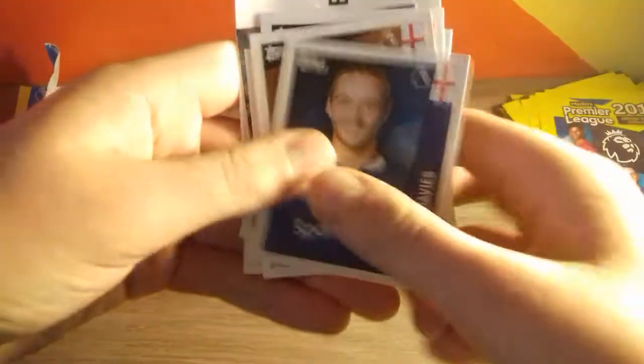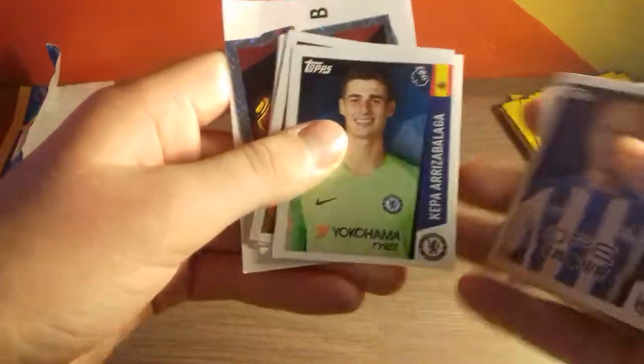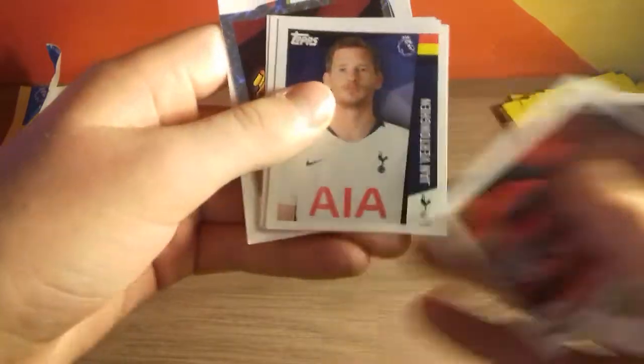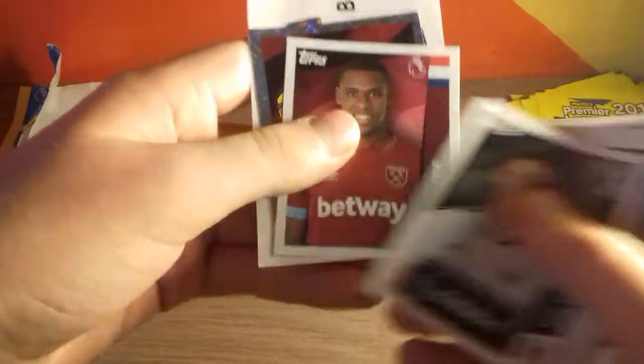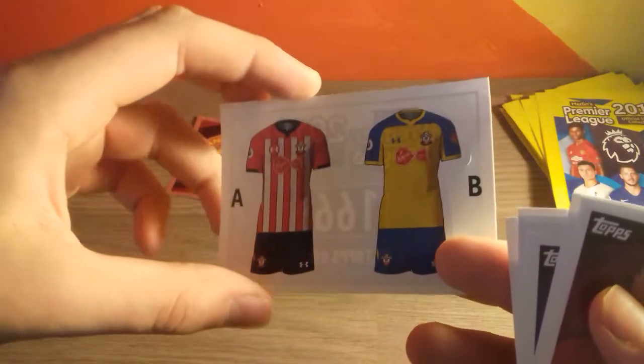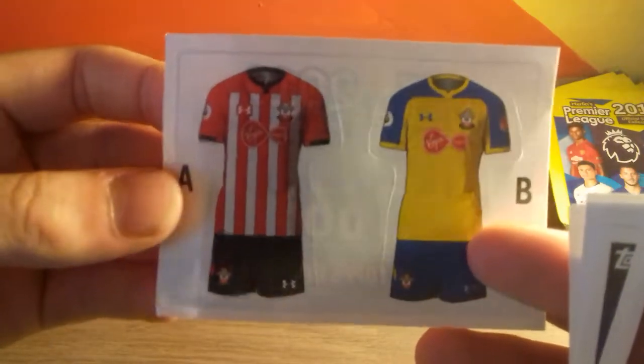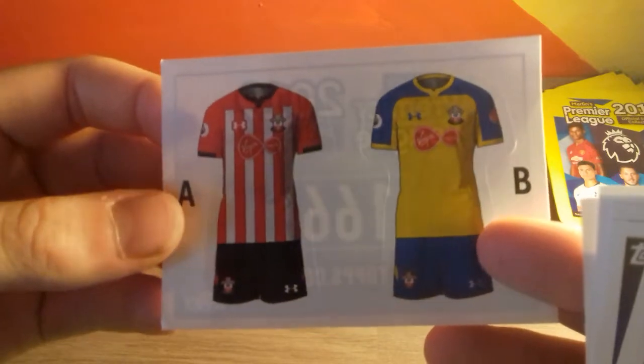We've got Tom Davies, Ryan Bennett as we said earlier, Aaron Moy, Kepa, and then Callum Wilson, Jan Vertonghen, Tom Kearney, Issa Diop, the Man United logo — of course, they appointed Ole Gunnar Solskjaer as their permanent manager for a little bit anyway. And then we do have the Southampton kit and that's the end of that pack.